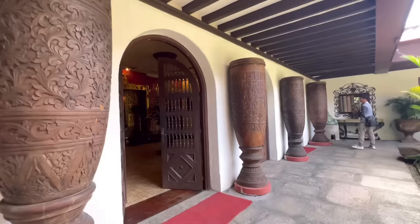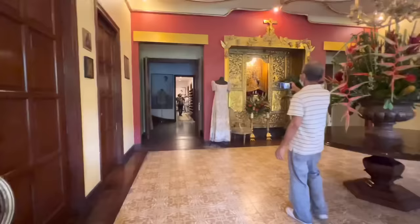Dito po lang lalaki ng mga kahoy na ito. Siyempre, papasukin din po natin itong loob ng bahay na ito.